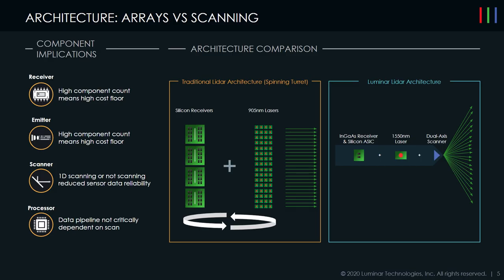On the right, you see an example of Luminar's architecture. It's much more simplified — we have a single laser and single receiver pair that scans throughout the whole three-dimensional scene. This allows us to have very few components, particularly the expensive components like lasers and receivers, and allows a configurable way to see the scene in the environment.